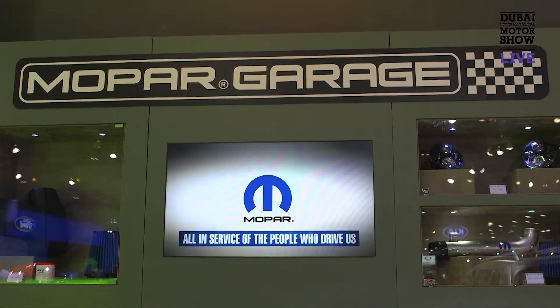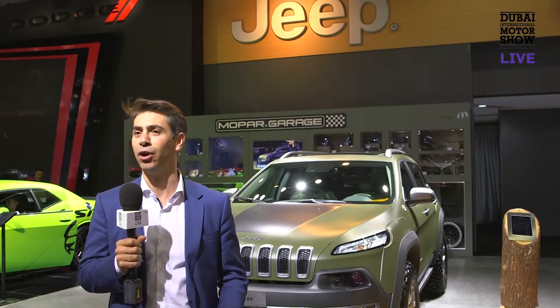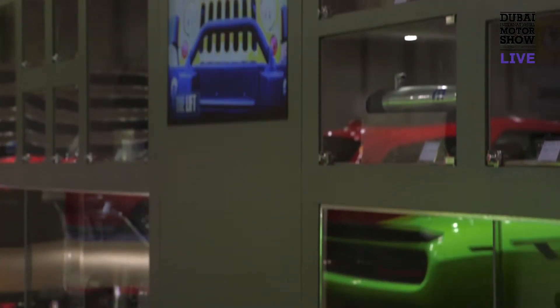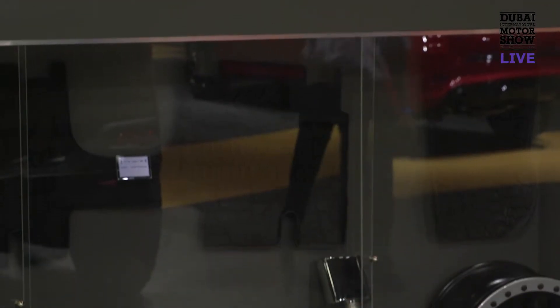Mopar is our dedicated specialist in terms of accessories and after sales. It's a very strong partner — it's part of our group — and a very strong partner of the Jeep brand, as they provide all of the accessories and kits and enhancements that you can have on the Jeeps to take them even harder, even further in terms of what the car can do.